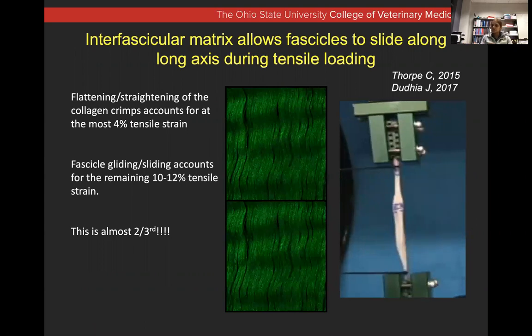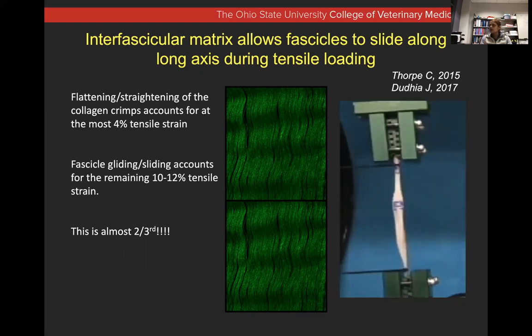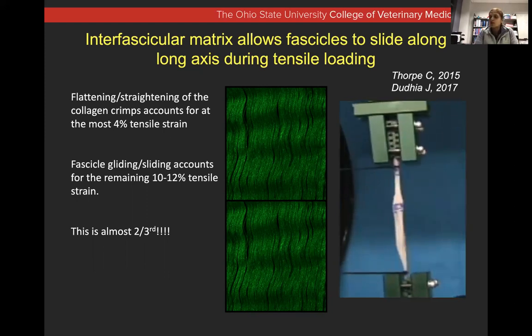In the lab, we can see this by ripping apart a piece of tendon. Watch the dots — see how they separate from each other. The tendon kind of shears rather than just snapping in the center. This is indicative of that sliding motion, or the interfascicular sliding that we talk about. All of this function is critical for tendons to be able to do their job.